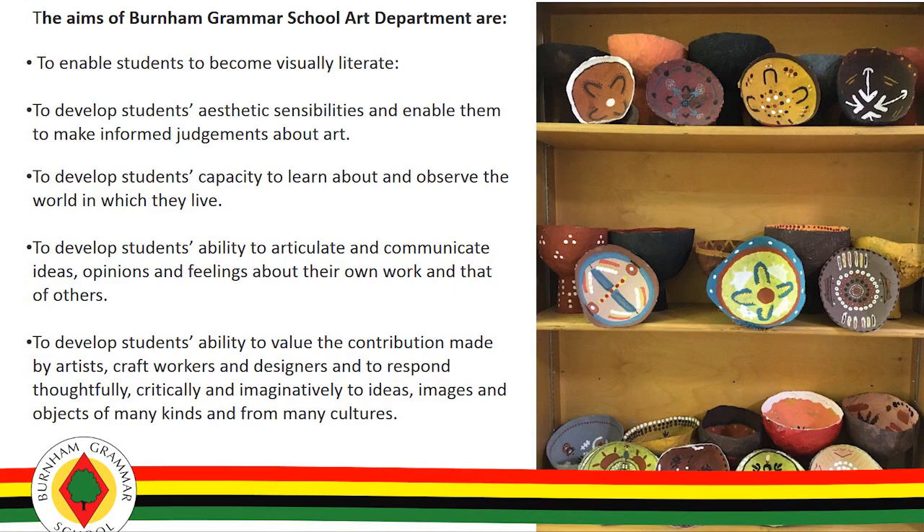The department strives to make art accessible, enjoyable and interesting for everyone. We feel strongly art is not just for those who are naturally good at drawing.